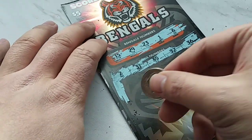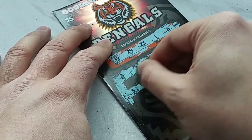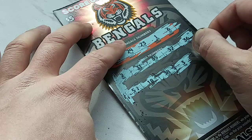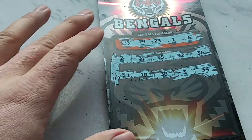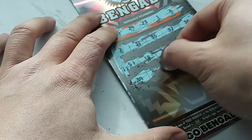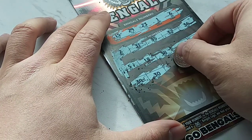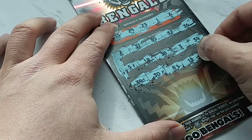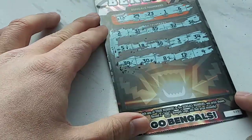No matching there. Next row down on this side is 5, 18, 38, 3, 34. Still nothing there. Next row is 39, 30 — one off — 8, 12, and a 9. Nothing there.